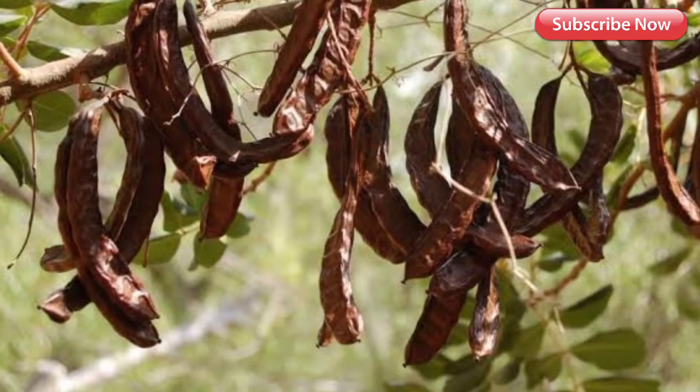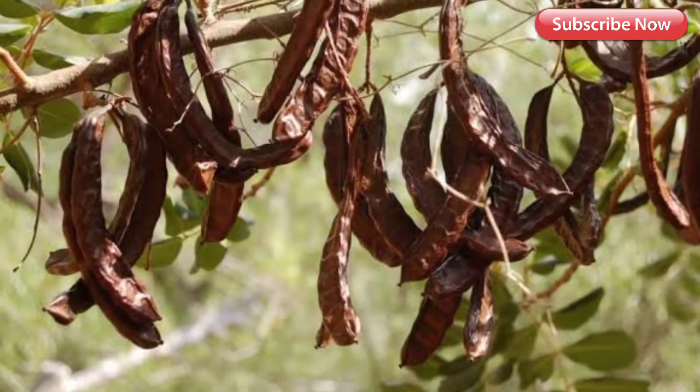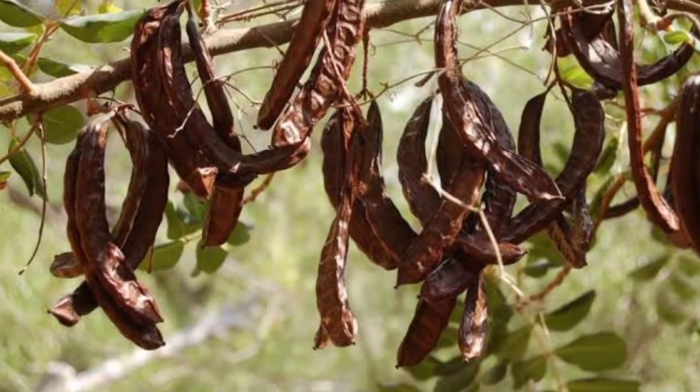Around July the pods turn brown and reach their maturity point. Each fruit contains about 15 or 20 seeds.